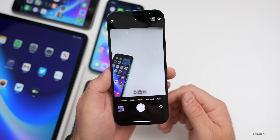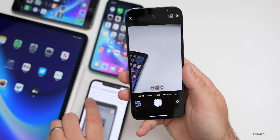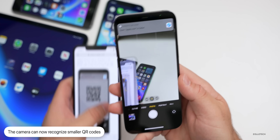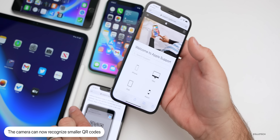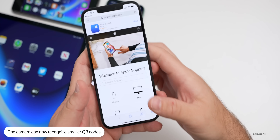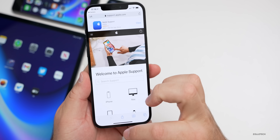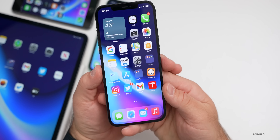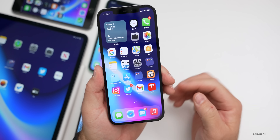The first new feature has to do with QR codes. We've had the ability to scan QR codes with the camera for quite some time, but Apple is now giving us the ability to scan smaller QR codes. Just bring your camera in front of a QR code, tap on whatever link appears, and you can open it.